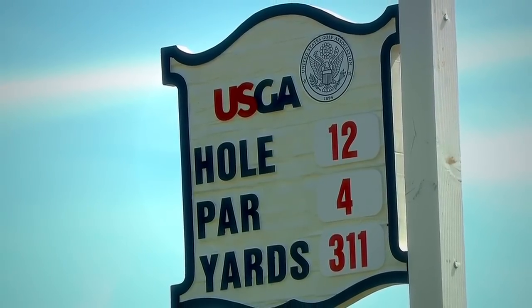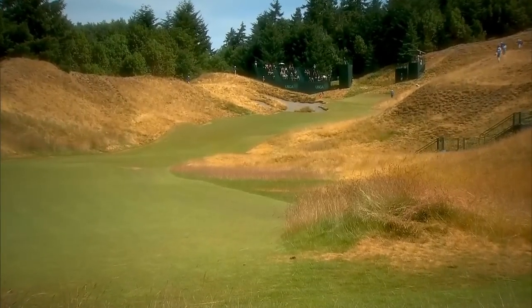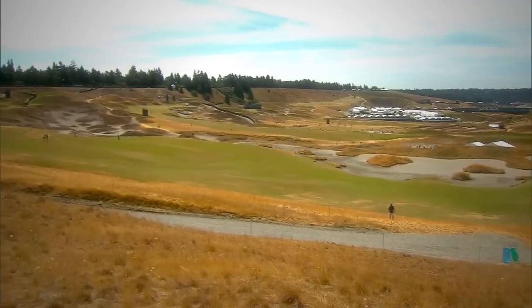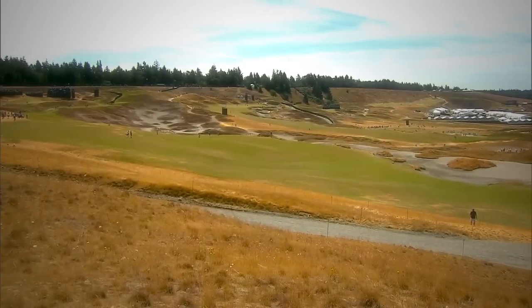The 12th may be an uphill drivable par four, but beware — this is the tightest fairway in tournament history at just 13 yards wide. At the very next hole, though, we're talking the widest fairway in U.S. Open history at around 115 yards.